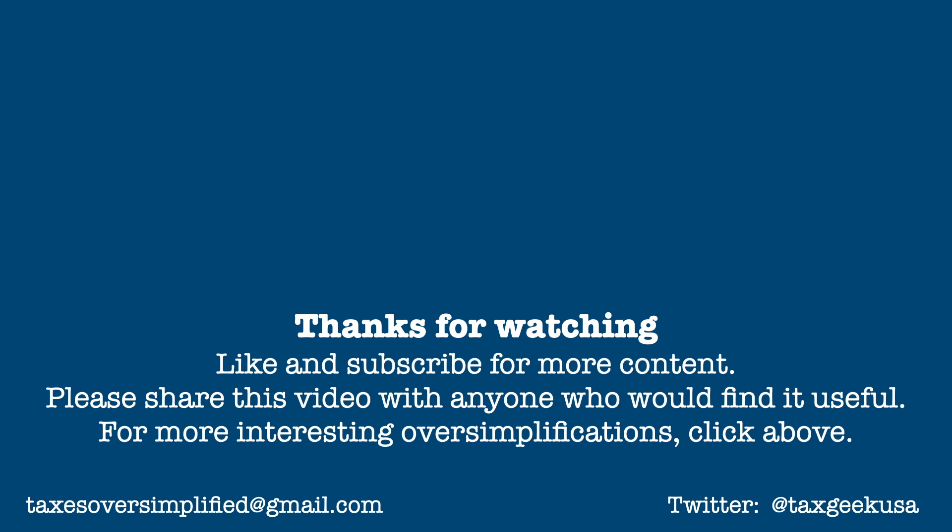You can also follow me on Twitter at TaxGeekUSA. Thanks for watching, and I'll be back soon with more of your taxes, oversimplified.